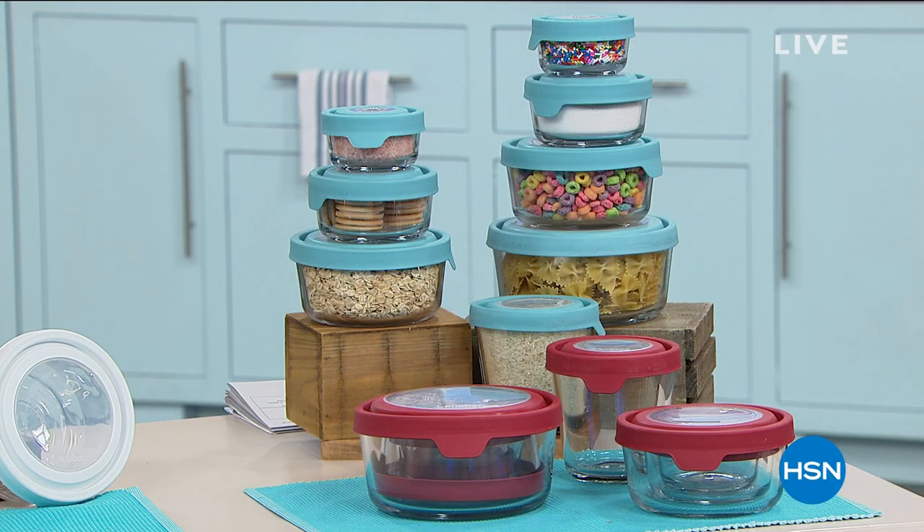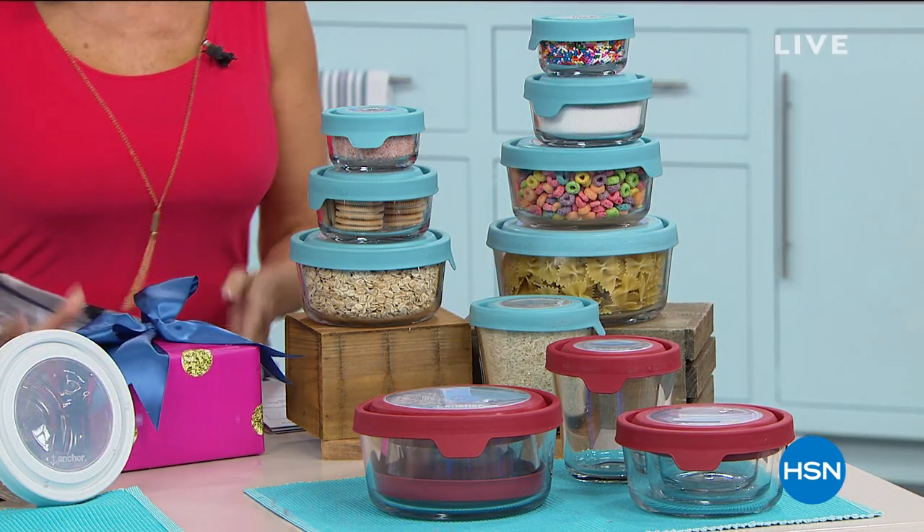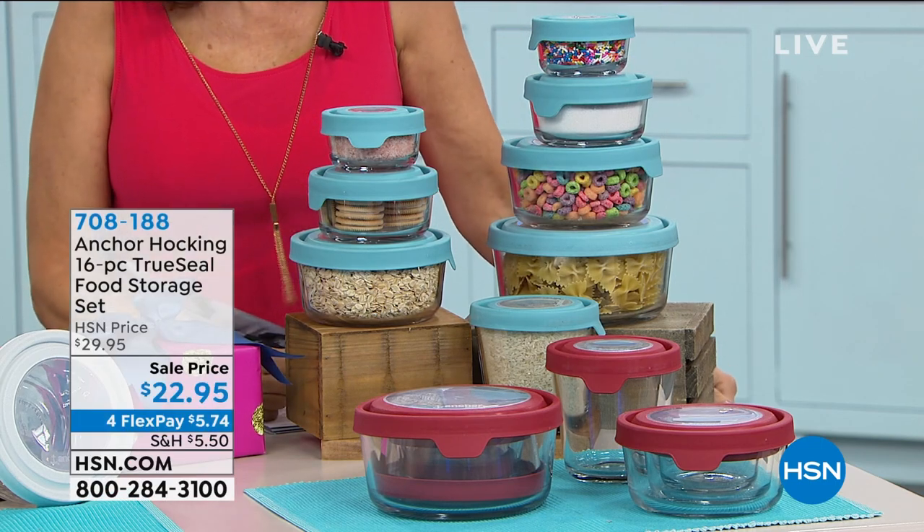What is a birthday without having some fun with your presents? We've got a great present for you. I gave you a couple of tips at the top of the hour — I said they had a nautical theme, and it might work on a boat but even better in a kitchen or lots of other rooms. It happens to be one of our best sellers. It is from Anchor Hocking — Anchor Hocking has put together a fabulous sweet 16 set with their True Seal food storage.